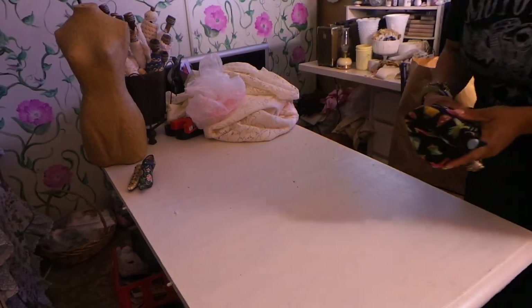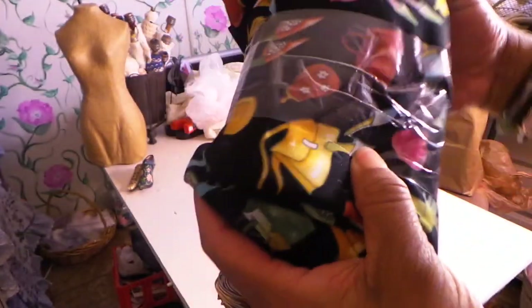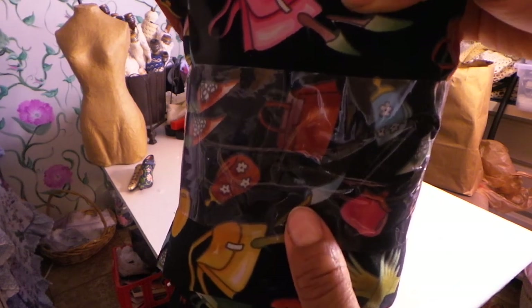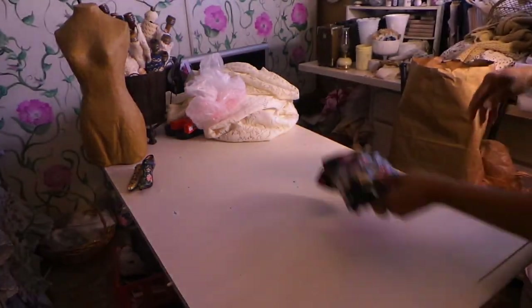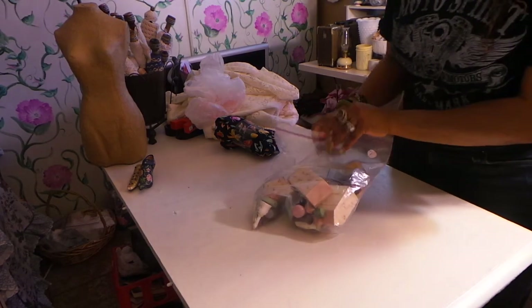Just real quick - I bought this fabric, I just thought it was really cute. That would be cute for flowers because it has little purses, little high heels, teapots, and gloves. Actually it's not going to be cute for flowers - it's going to look good as it is.